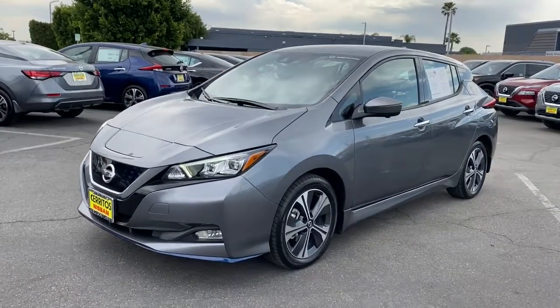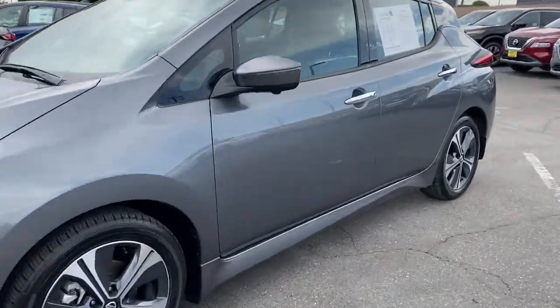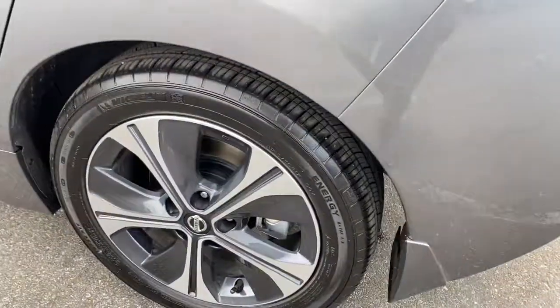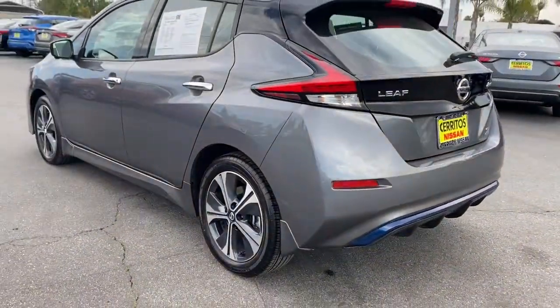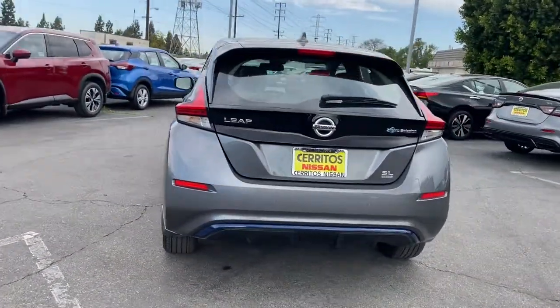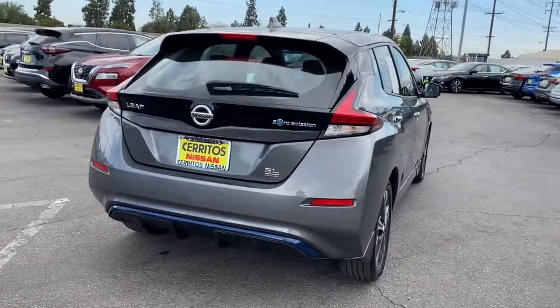Take a moment to check out the 2020 Nissan LEAF. This vehicle still has fewer than 15,000 miles on the clock, so it won't last long. Here's an Earth-friendly Nissan LEAF — the affordable all-electric vehicle that prioritizes safety, comfort, and connectivity.